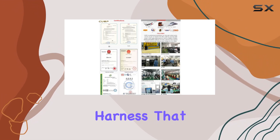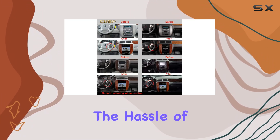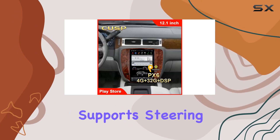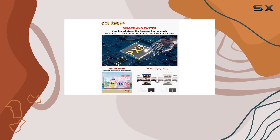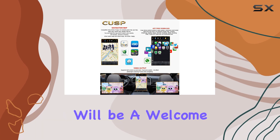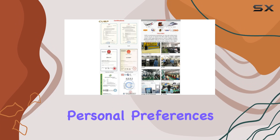Installation is a breeze with the OEM harness that comes with the unit, meaning you can just plug it in and play without the hassle of complicated wiring or the need for professional help. It also supports steering wheel controls, seamlessly integrating with your car's existing features. For audiophiles, the added support for aftermarket amplifiers and subwoofer connectors will be a welcome feature, allowing for an enhanced audio experience tailored to personal preferences.